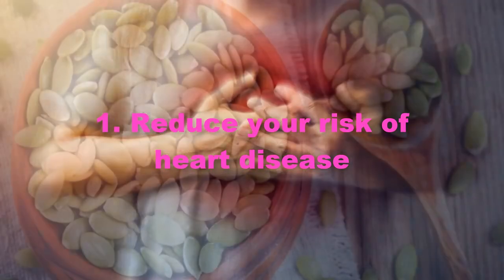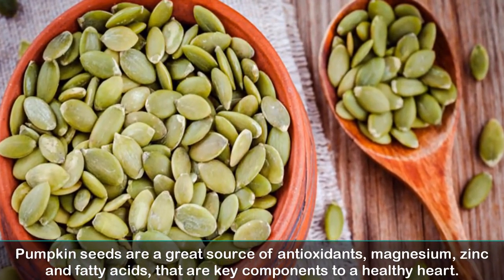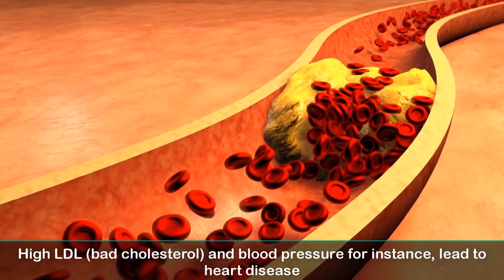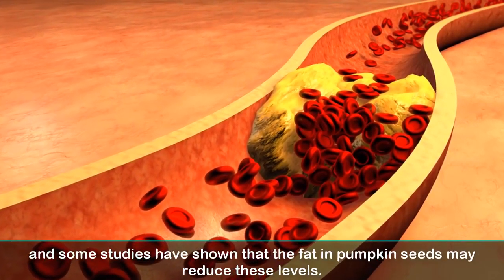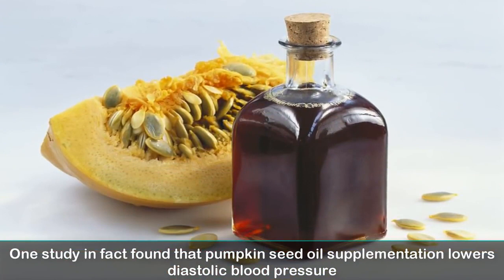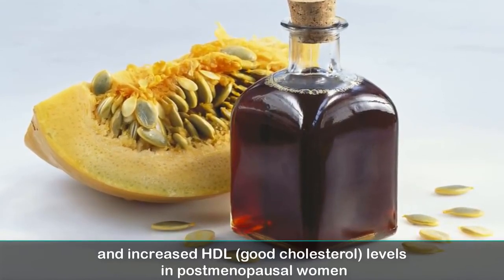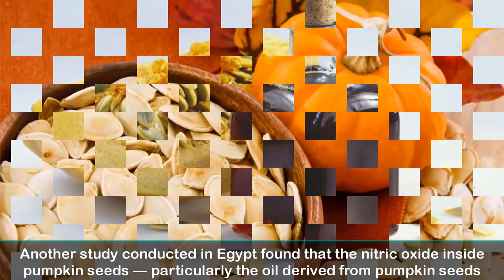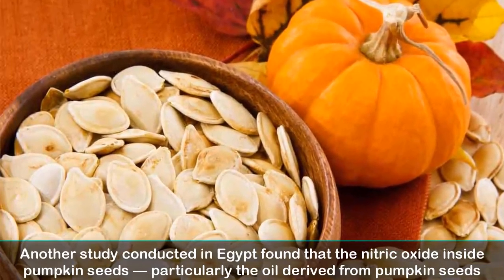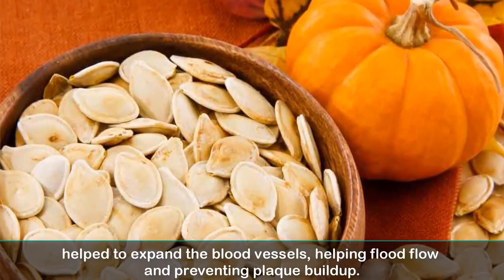1. Reduce your risk of heart disease. Pumpkin seeds are a great source of antioxidants, magnesium, zinc, and fatty acids — key components to a healthy heart. High LDL (bad) cholesterol and blood pressure lead to heart disease. Some studies have shown that the fat in pumpkin seeds may reduce these levels. One study found that pumpkin seed oil supplementation lowers diastolic blood pressure and increased HDL (good) cholesterol levels in postmenopausal women. Another study found that the nitric oxide inside pumpkin seed oil helped to expand blood vessels, helping blood flow and preventing plaque buildup.